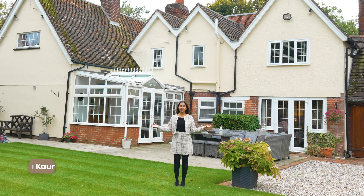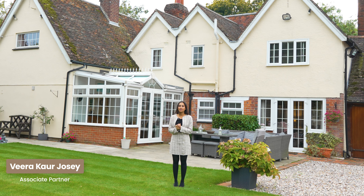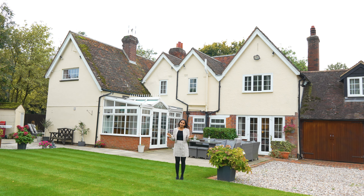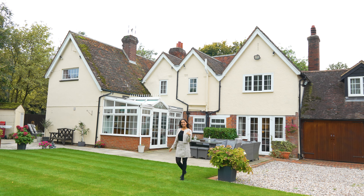Welcome to Hauguin Cottage in Bishop's Stortford. We have six stunning bedrooms and space in excess of 3,000 square feet. Come and take a look inside.